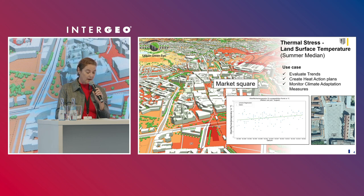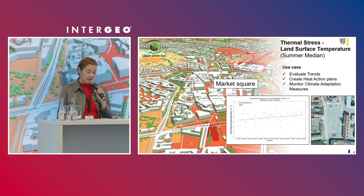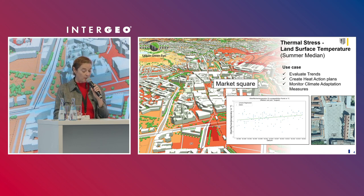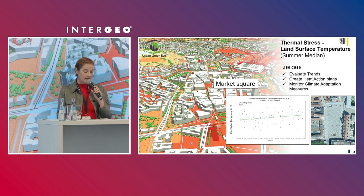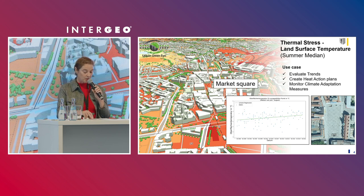Our focus as a city is on the use cases for the indicators and the integration into administration. The land surface temperature indicator is provided in the thermal stress work package. Use cases include assessing trends, creating heat action plans for cities, and monitoring climate adaptation measures. In the figure, we have overlaid the land surface temperature information with a 3D city model of Leipzig — for example, visualizing the development of temperature selectively for the market square in the middle. Due to the market square being completely sealed with no trees, the trend clearly shows an increase in temperature. It is important for cities to develop climate adaptation measures to reduce heat stress.